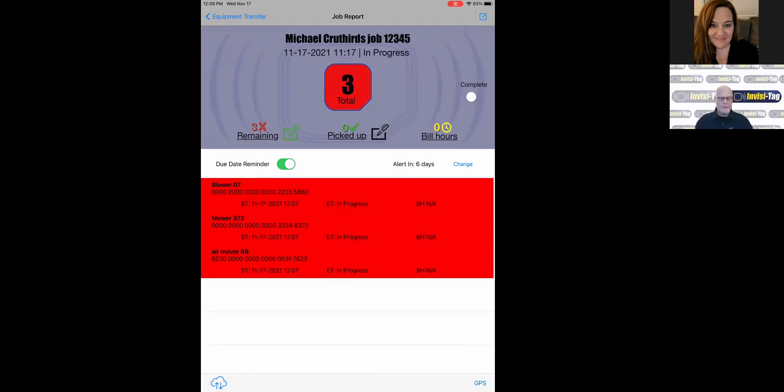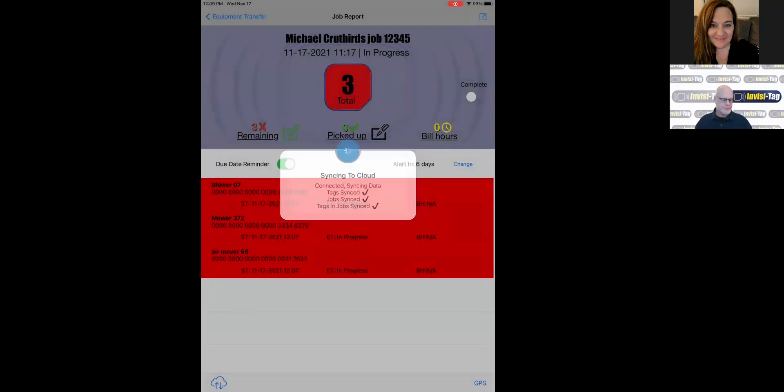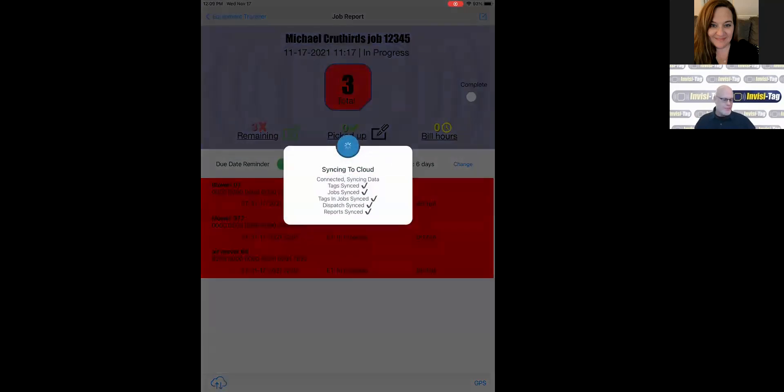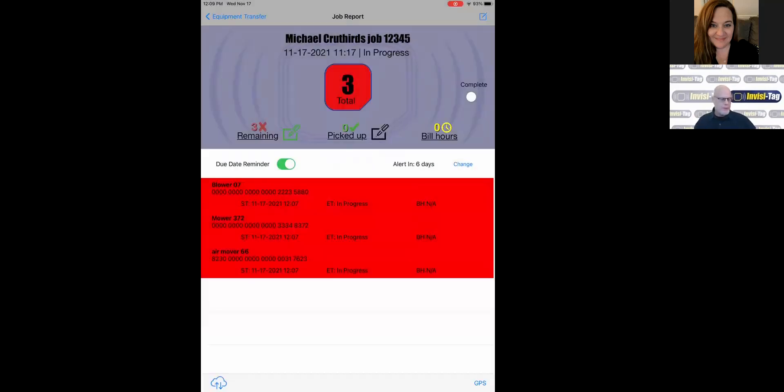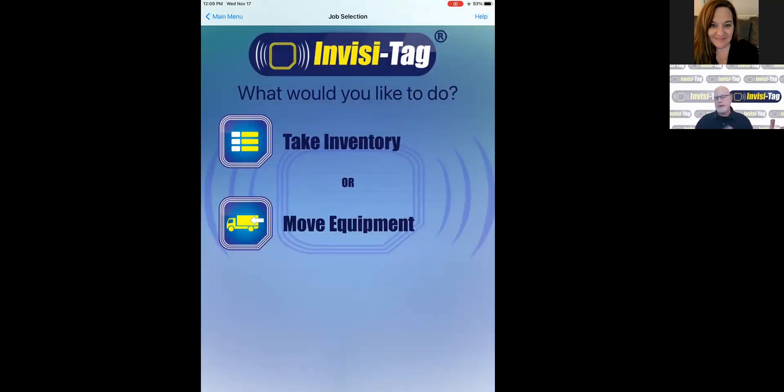We've created the job and got it all set up. We can sync it to the cloud, and now this information will be available to see in your enterprise website from any browser. Once it's synced, they can put it in their pocket, get on with their day, and keep working.